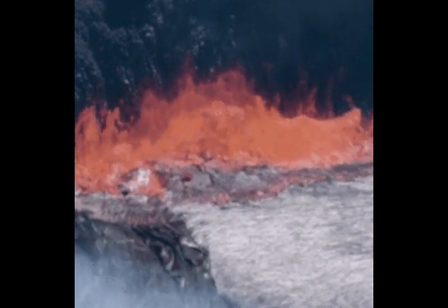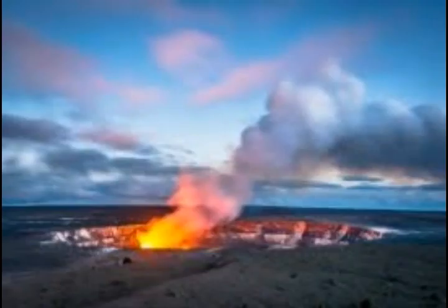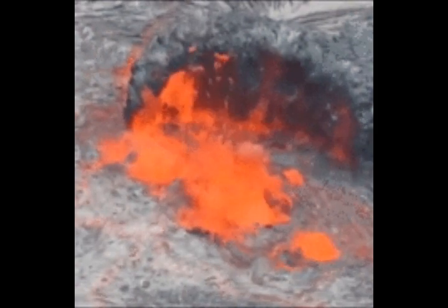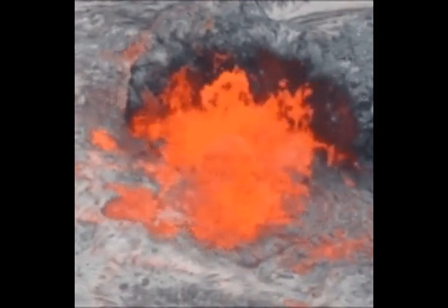That's from three to ten miles under the surface, and it's about 55 miles long, 25 miles wide — that's 90 kilometers long, 40 kilometers wide. The chamber is mostly solid with only about 5 to 15 percent melt.